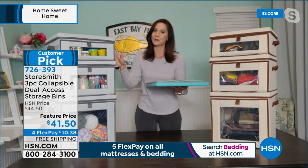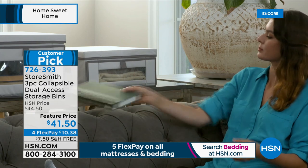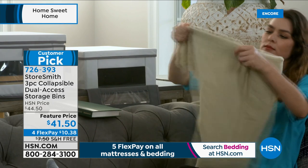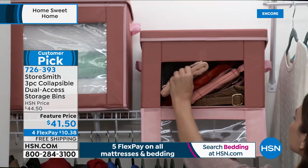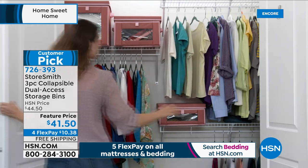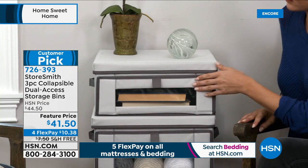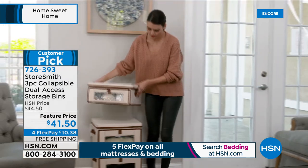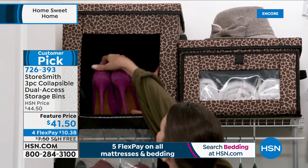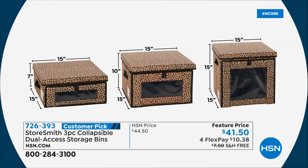StoreSmith made sure it doesn't create more storage needs — everything collapses down to nothing and builds back up in seconds. Each bin, whether small, medium, or large, holds 44 pounds inside and outside, scientifically engineered to keep belongings safe and sound. The window lets you see what you need and actually get to it — no more digging through the wrong box. The dimensions show all three are 15 inches across, but different depths: 7, 10, and 15 inches, stacking perfectly on top of each other.